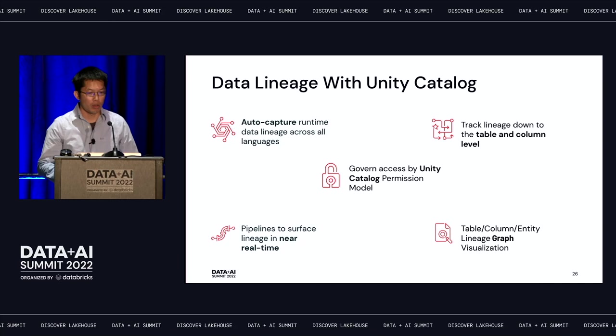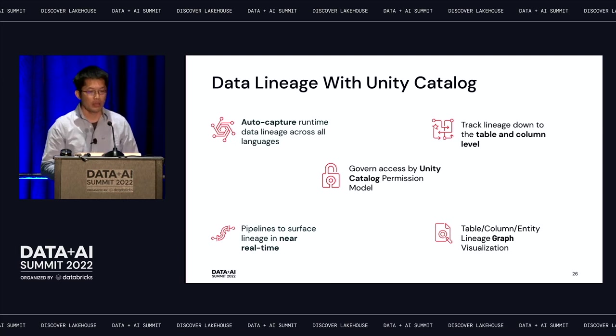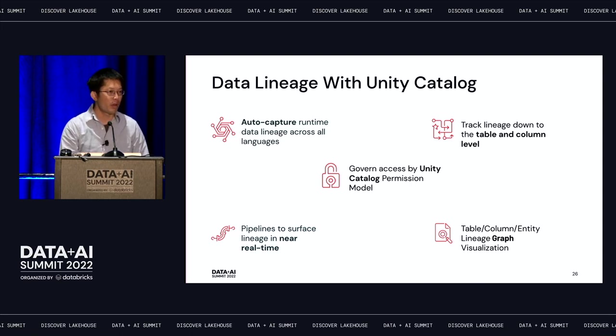Some key characteristics of our lineage: it's auto-captured at runtime and language-agnostic, so it doesn't matter if you use Spark SQL, PySpark, or any language supported by Spark. Permissions are governed by Unity Catalog. It is near-real-time — as soon as you write your queries, lineage automatically refreshes and surfaces in the UI. Users can also use the graph representation to visualize the full end-to-end lineage at both table level and column level.